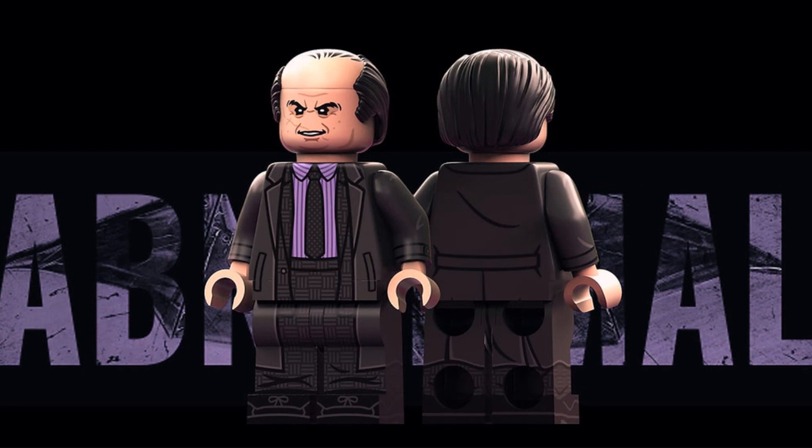Now we have the Penguin over here. I said the Joker because he kind of reminded me of Jack Nicholson, but anyways here we have the Penguin. Looks very cool, comes with a nifty looking bald hair piece.